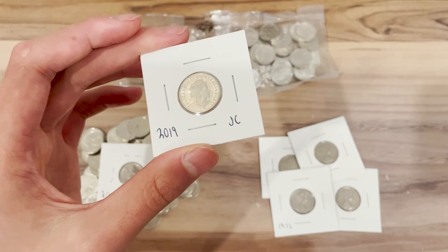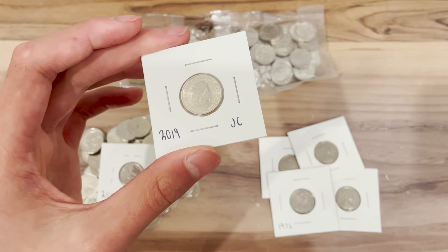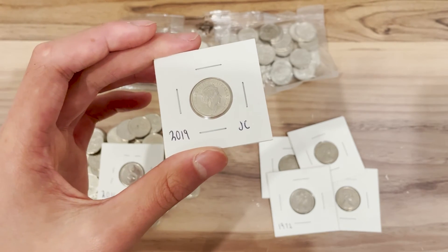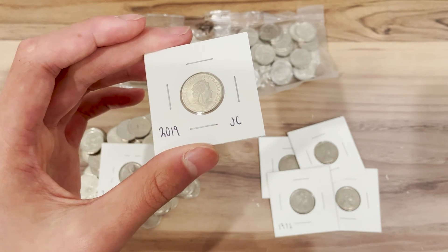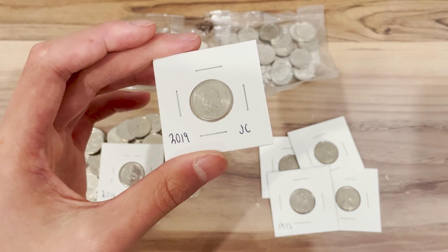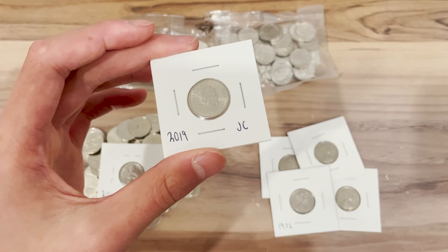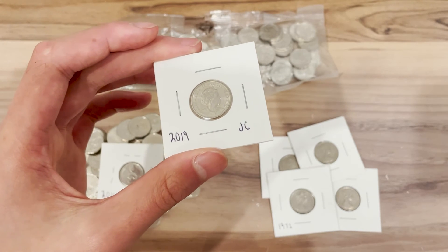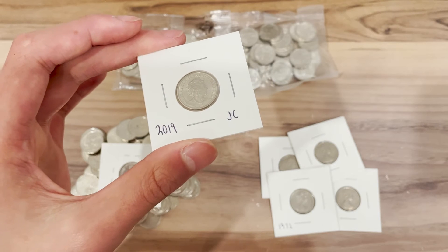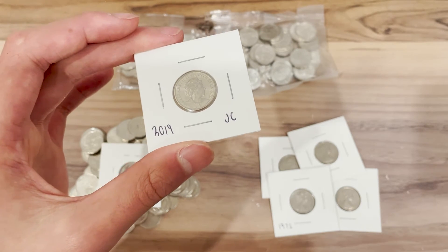The annual report stated a mintage of 4.1 million, which if true would make it the lowest minted and rarest five cent coin to date — not including errors and varieties — even less than the 2016 changeover. However, most believe these weren't the final mintages, and the final numbers will be released soon in the next annual report. As a result, although there was some initial hype and prices rose dramatically, prices haven't really gone up that much.